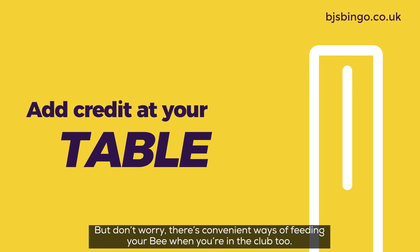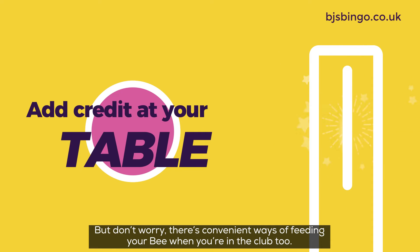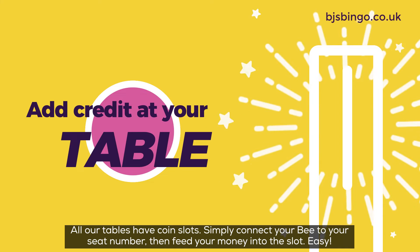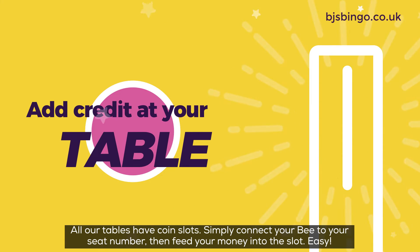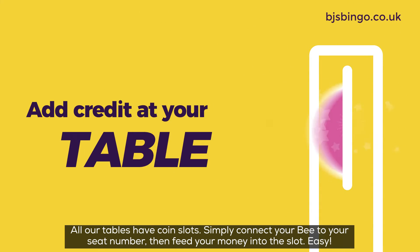But don't worry, there are convenient ways of feeding your bee when you're in the club too. All our tables have coin slots. Simply connect your bee to your seat number, then feed your money into the slot. Easy.